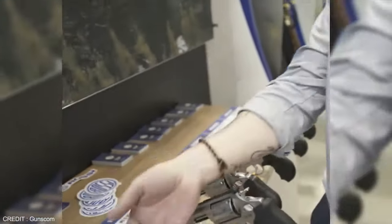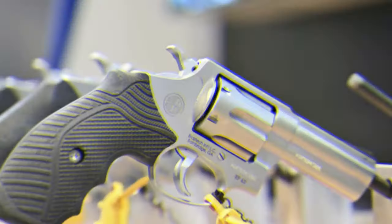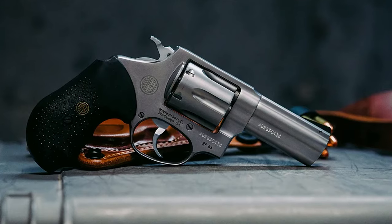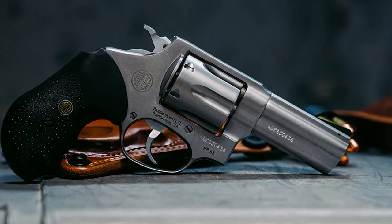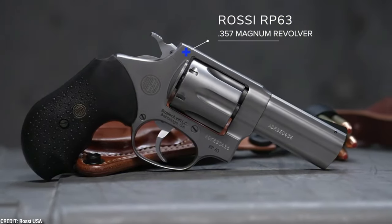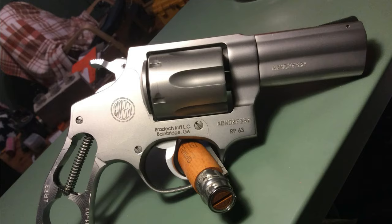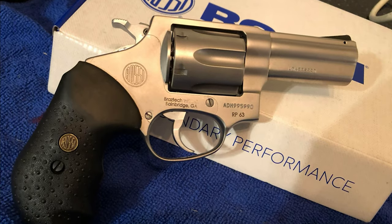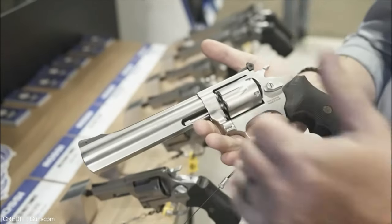Rossi RP-63. With the release of the 3-inch RP-63, the Rossi brand returns to the revolver market. It is a double-action revolver constructed entirely of stainless steel and capable of firing either .357 Magnum or .38 Special Plus-P ammo. The Rossi RP-63 is made entirely of satin-finished stainless steel, and it has a SA-DA trigger, a firing pin mounted directly to the hammer, giving the gun maximum reliability with all types of primers, and a slip-proof ergonomic grip, which varies in shape depending on the model.